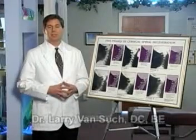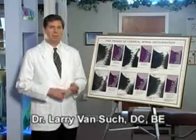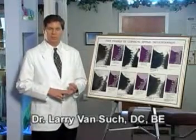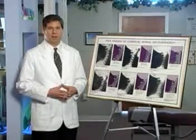Now that we talked about the kind of damage caused to your neck and to your back after you've been involved in a car accident — with the misaligning of the bones and the pinching of the nerves — the next thing we're going to talk about are the changes that we see on x-rays after you've been involved in a car accident.